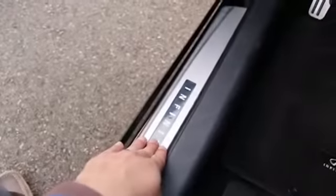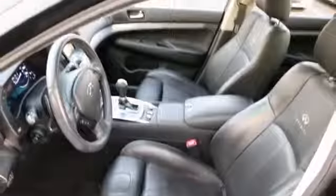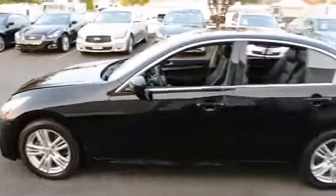It also has illuminated kick plates, which really look cool at nighttime. Really nice automobile.